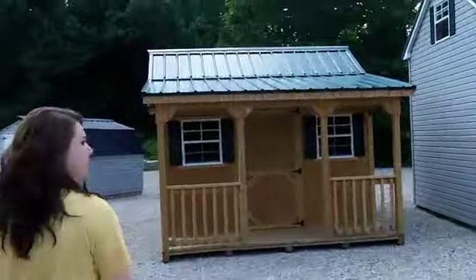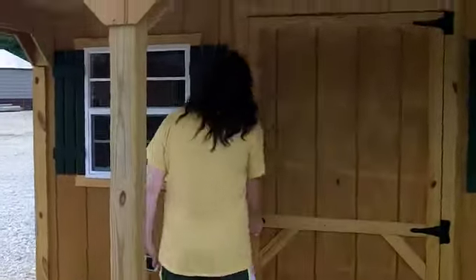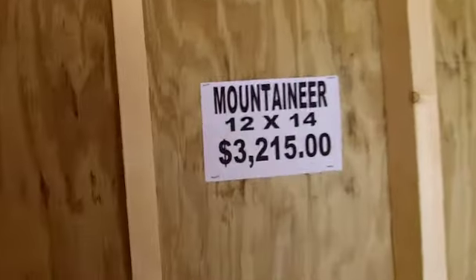And this little guy, nice little metal roof, and a 12 by 14. This one's $3,215. Got a little storage up there in the rafters a little bit — I don't know if you can see that.